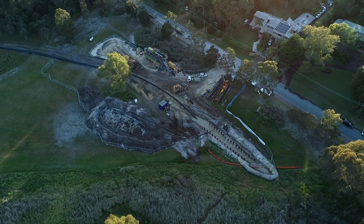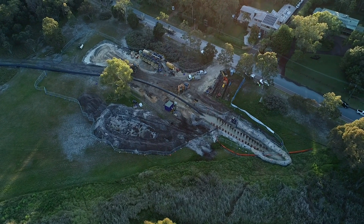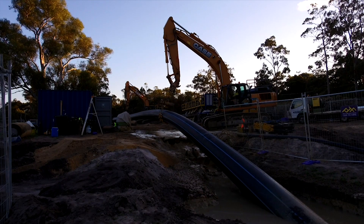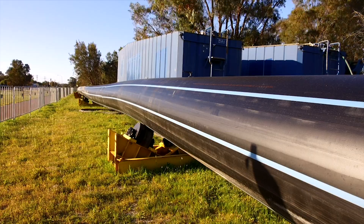Water Corporation decided to install two specific sections of the pipeline using horizontal directional drilling to minimise potential environmental impacts. Polyethylene's flexibility and high integrity butt welded connections make it the material of choice for HDD.